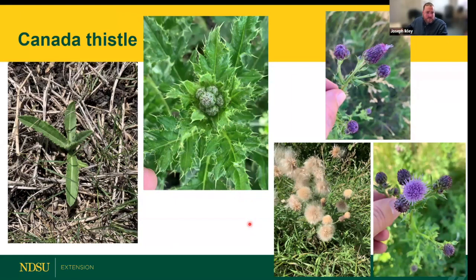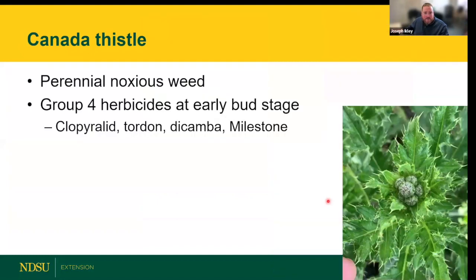Canada thistle is another noxious weed, starting to emerge about a month from now. It's a perennial arising from underground root structures. Going into June it will reach pre-bud stage, then progress through flowering. It's wind-dispersed, so new seed can float across the landscape. For herbicide applications, many products work best at the early bud stage — when purple flowers haven't yet emerged but are a few days to a week away. Group 4 products perform best at that timing.